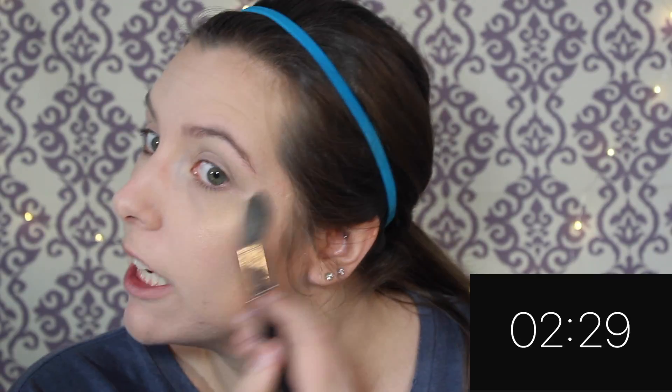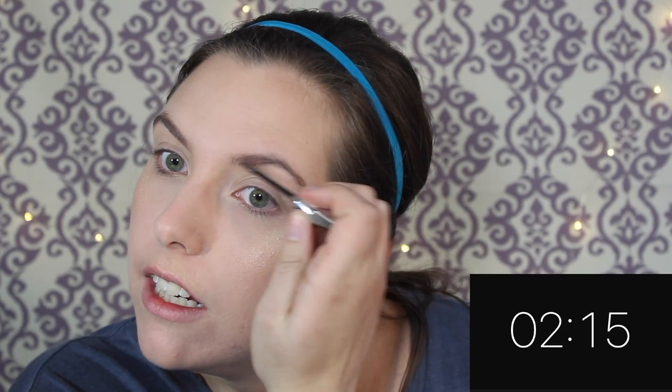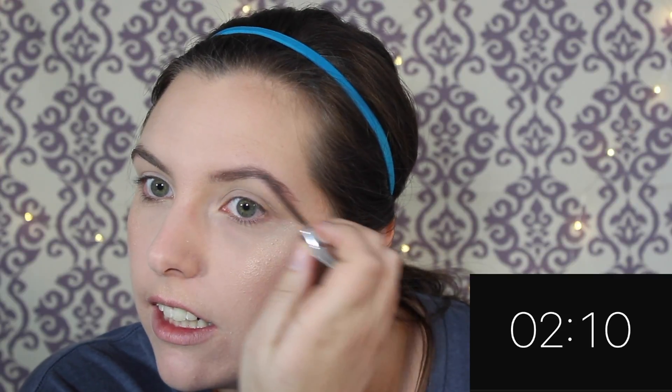Now I'm doing my highlight — this is the Becca Champagne Pop highlighter. Oh my god, I have two minutes, you guys! That highlighter application is so sucky. Okay, moving on — ow, my arm! Taking the Benefit Gimme Brow — I figured this might be easier than an actual Anastasia Brow Wiz. Oh, guys, I'm shaking!